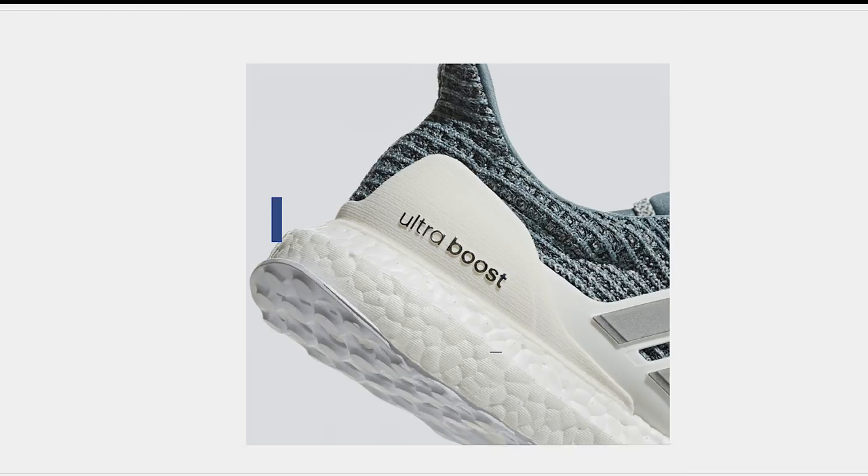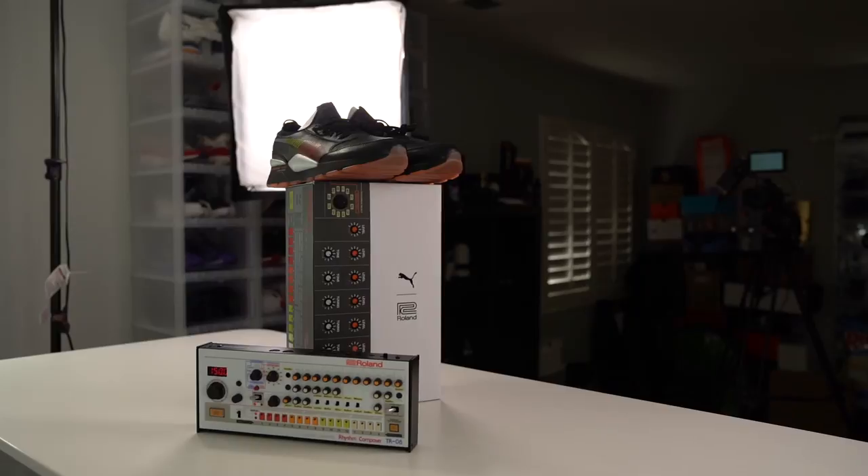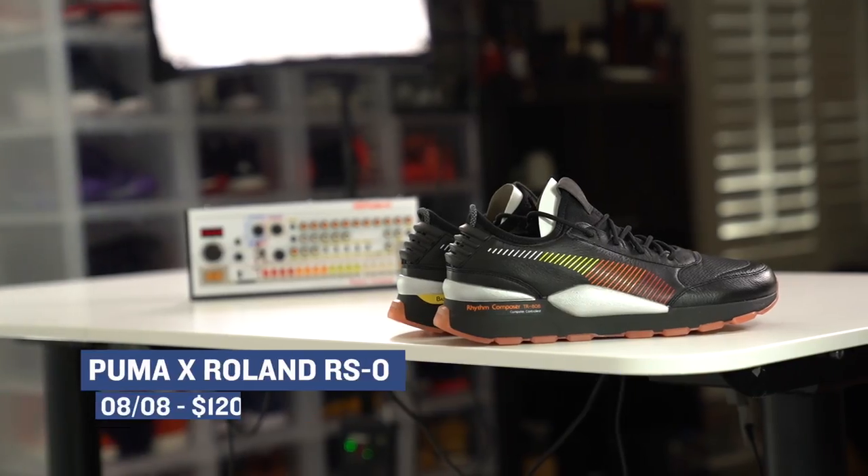I mean, if we're being honest, it's probably one of the best collaborations of the year, but y'all didn't hear that from me. Let's start the show. Welcome to the Heat Check. I am your host, Jacques Slade. And like last week, we are kicking off the show with some pretty cool kicks from the folks over at Puma. This is their collaboration on the RSO with Roland, the electronic music company. And the collaboration came out really nice.